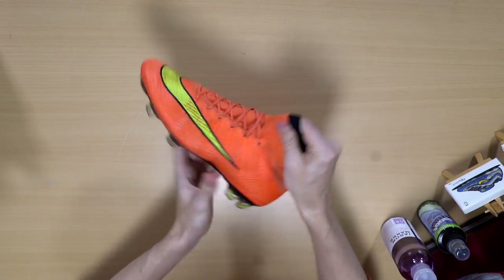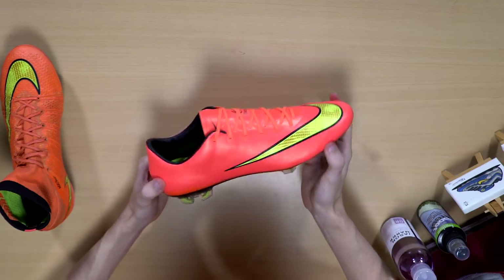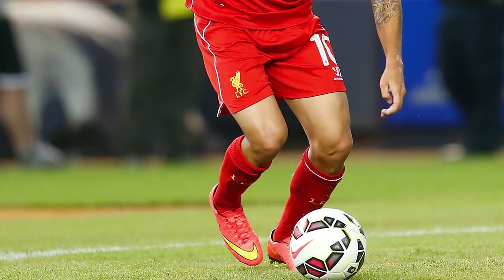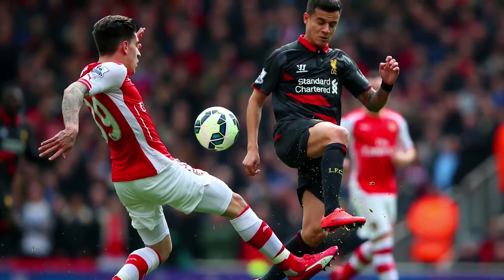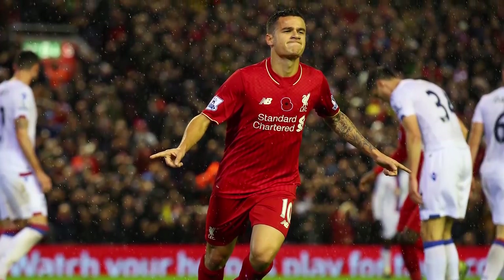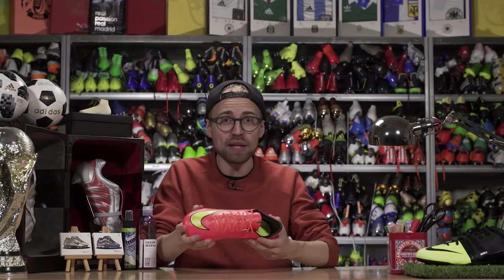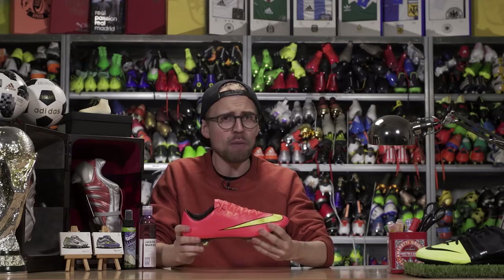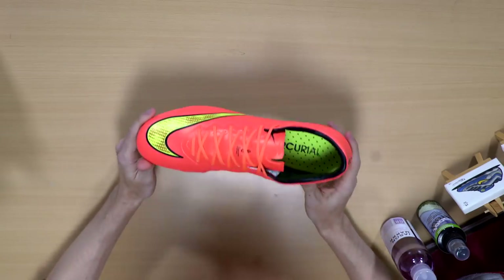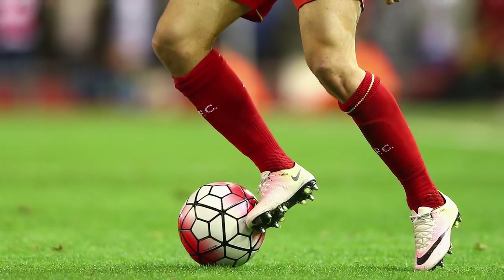In July 2014, Coutinho had the option to go back to wearing the Superfly but opted to stay with the low-cut boots, wearing the Nike Mercurial Vapor 10 instead. Sadly, he didn't get to wear it at the World Cup as he wasn't included in the Brazilian team. Instead, he powered through and played even better, earning a new contract at Liverpool, a place in the Team of the Year, a nomination for Player of the Year, and a place in the Brazil team for the Copa America in 2015 — all in different colorways of the Vapor 10s.